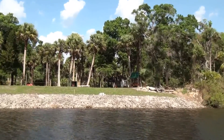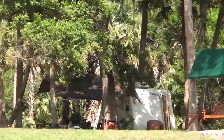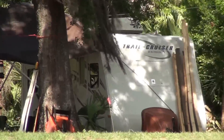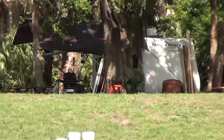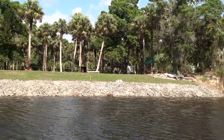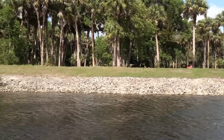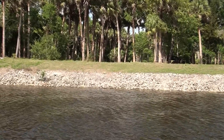You can see the trailer — a little campsite — and the trailer in the back. So that's our piece of property, and it goes right up there.